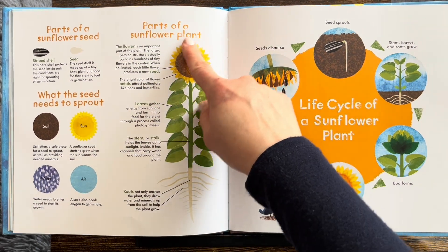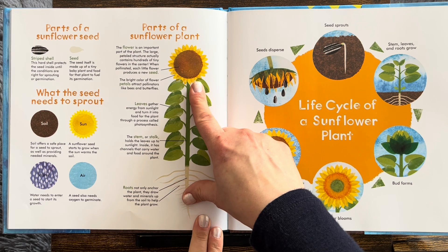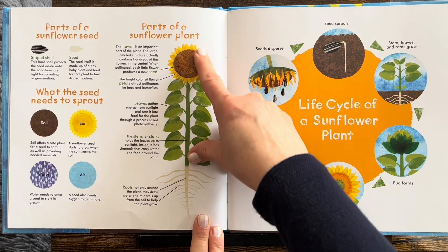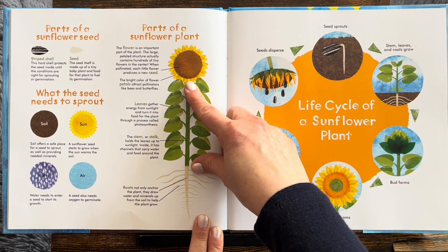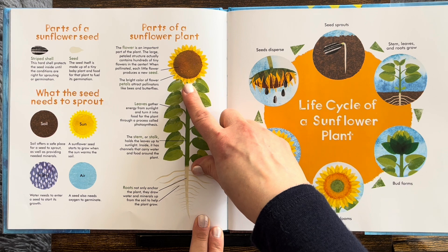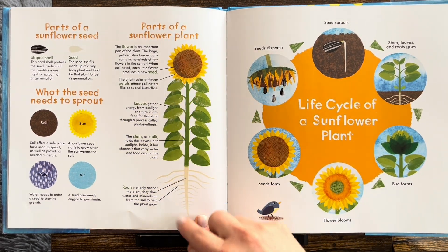Parts of a sunflower plant. The flower is an important part of the plant. The large petaled structure actually contains hundreds of tiny flowers in the center. When pollinated, each little flower produces a new seed. The bright color of the flower petals attract pollinators like bees and butterflies.